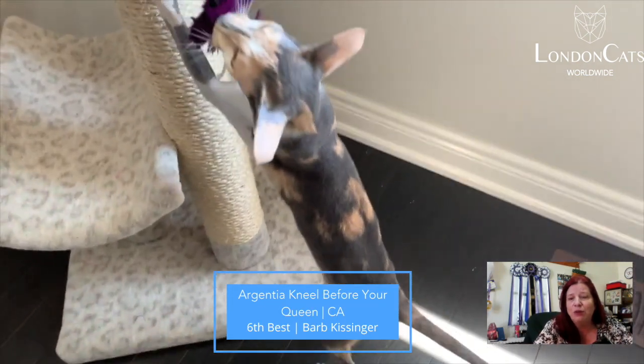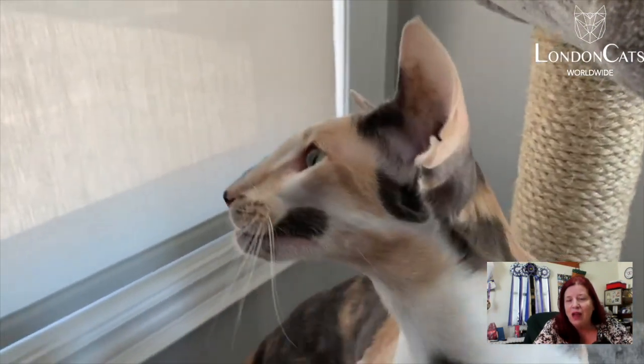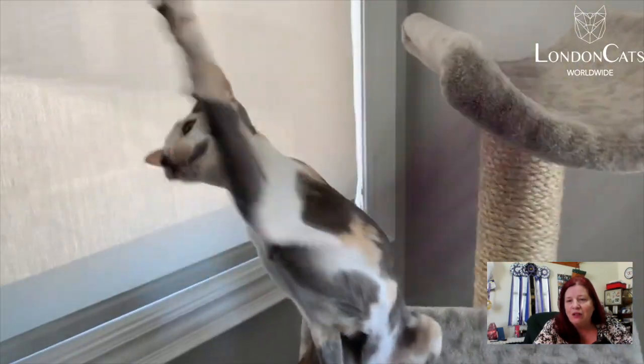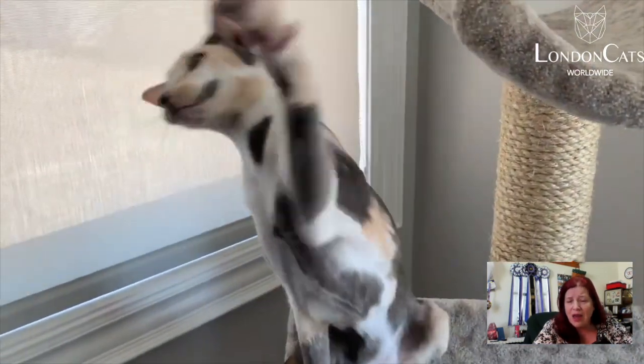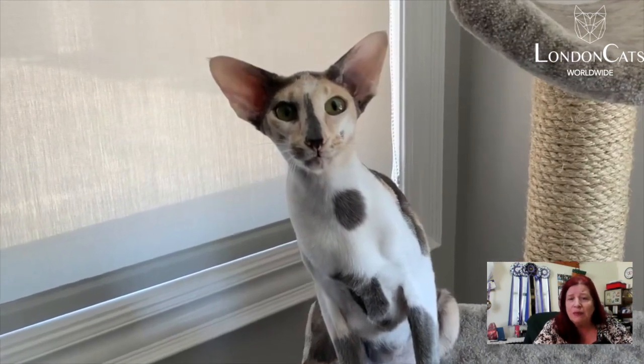Number six is this 1.9 spay. She's a blue, torty, and white Oriental Shorthair. Look at that beautiful V, look at those straight lines, great profile shot there. Nice angle to her eyes, wonderful fine boning. And today this one is my sixth best.